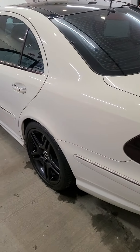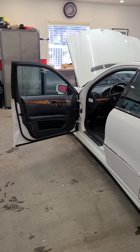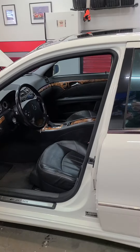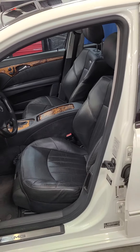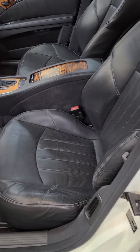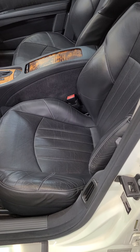I use pretty much only Chemical Guys stuff on it for the most part. I just ordered some Leatherique for it because apparently it is the best stuff you can get - I guess we'll find out when it gets here. Want to get some of that shine off the seats - it's a little reflective, and in the video you can see some cracking happening in the perforated part of the seat.